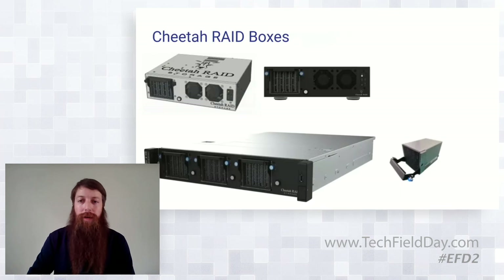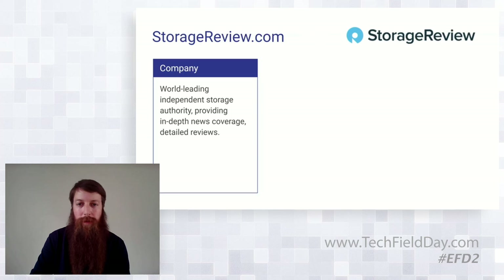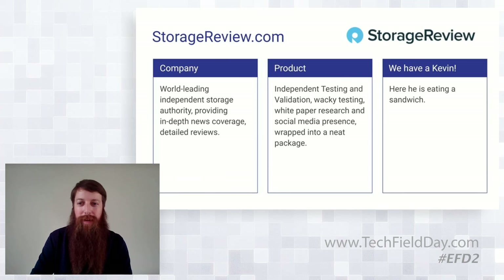Looking at their portfolio across the top, we're going to talk first about the edge boxes — the kind of appliances that you would find at the edge — and then we'll get into the data center side. Who are StorageReview? We're an independent storage authority. We do in-depth news coverage on all kinds of enterprise hardware from storage to compute to AI. We do all of our own independent testing and validation, and like to put stuff in interesting scenarios. We've got an exceptional social media presence — you guys may know Brian Buehler from our side, and we do have a Kevin.